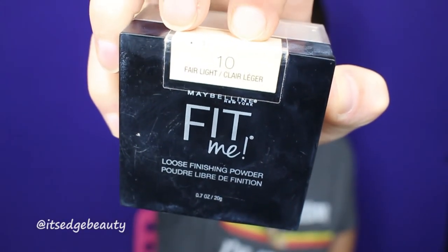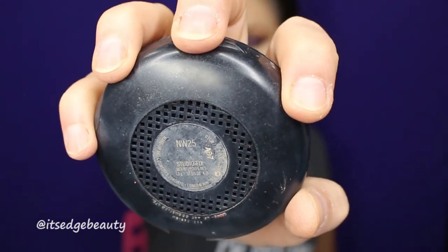Next I'm using the Urban Decay Naked Skin Weightless Complete Coverage Concealer in Light Neutral and blending with my beauty blender. Then I'm going to set with the Maybelline Fit Me Loose Finishing Powder in Fair Light, and to brush away the excess and set the rest of my face I'm using the MAC Studio Fix Powder in NW25 with my Morphe E41.